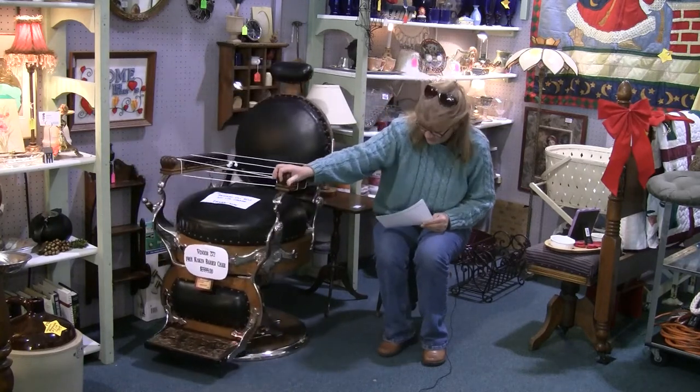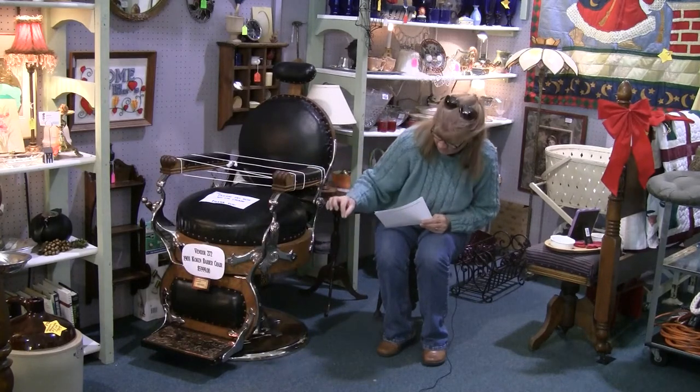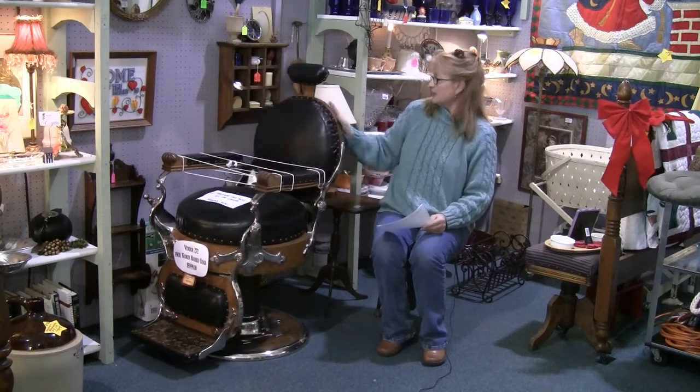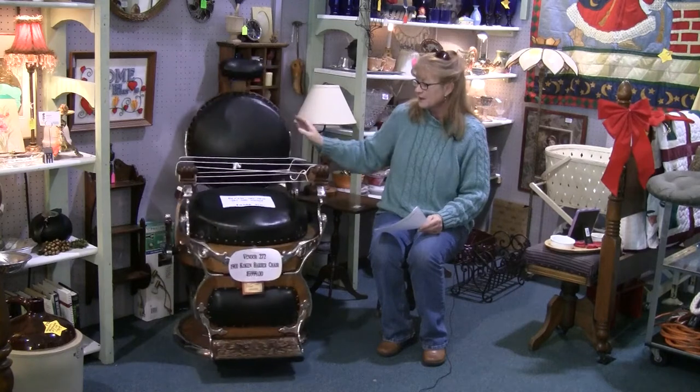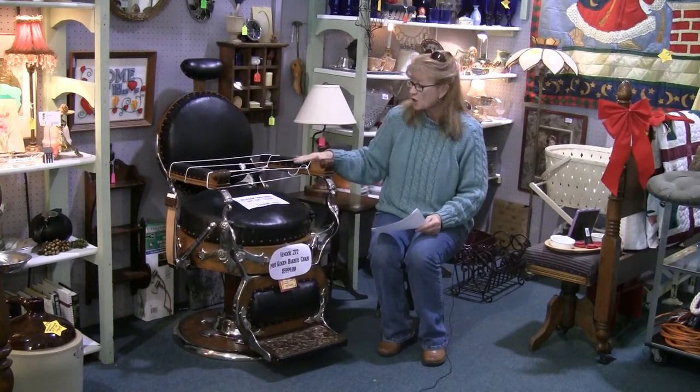Down here on the base it's got a beautiful center piece with beading along the edges. The chrome is just in excellent condition. It's a really ornate piece and ready to move into anyone's home or shop.